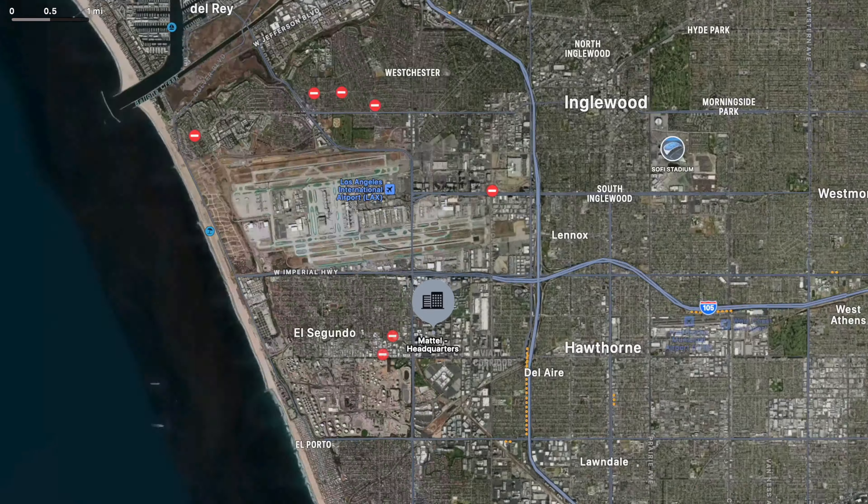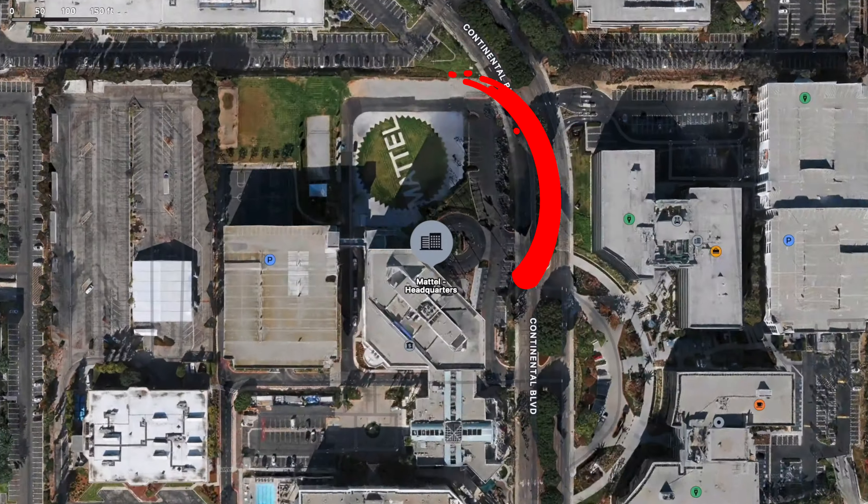Hey everyone! Today we are going to the Mattel store. We are visiting the store located right outside of Mattel headquarters in El Segundo, California. While we are in California, we will also visit Hollywood. I've never been to LA or California ever, so it's my first time. I wanted to see all of the exciting stops.